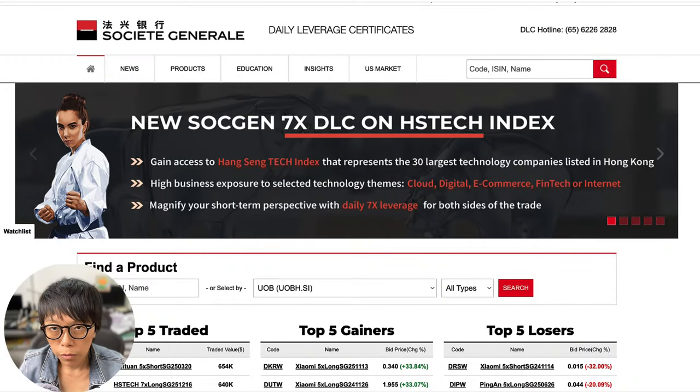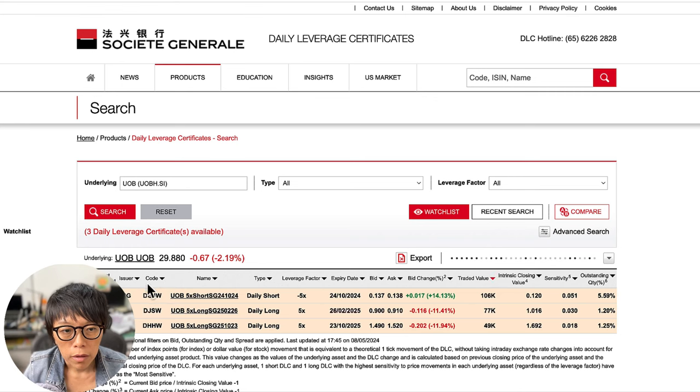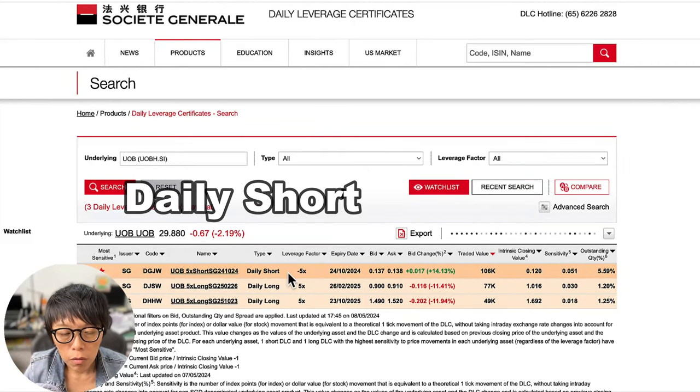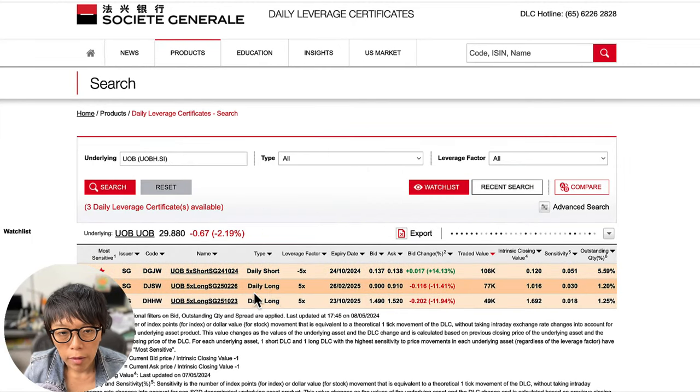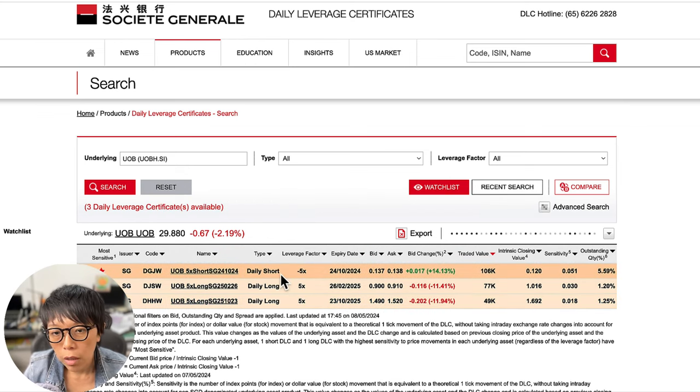If you're looking at short-term trading for UOB — since it's trapped between a support region and a resistance region — SGX has an instrument called DLC. I'm at the Société Générale DLC website. If you'd like to trade UOB, search under the UOB panel and click search. You'll find many Daily Leverage Certificates for UOB. There's the Daily Short, which allows you to take a bearish view, and the Daily Long, which allows you to take a bullish view. If you're bearish, you buy a Daily Short DLC; if you're bullish, you buy a Daily Long DLC.